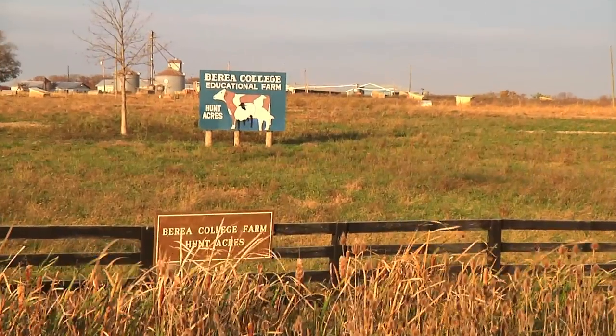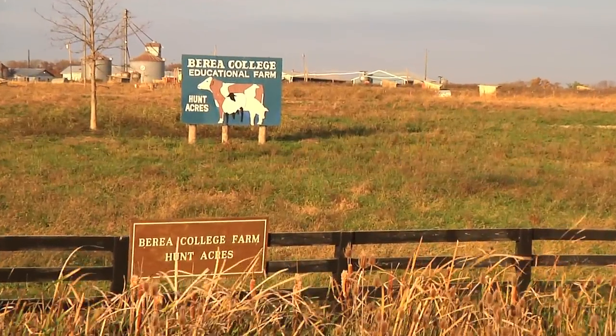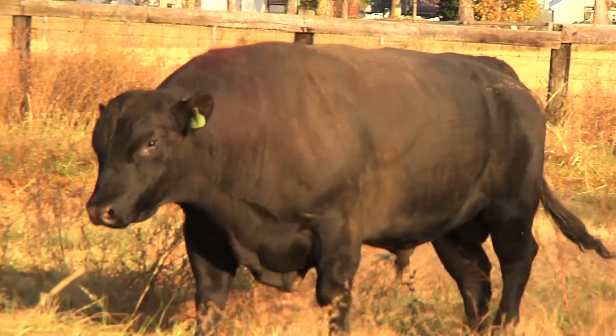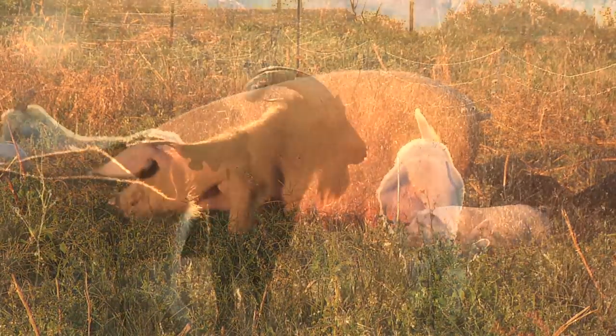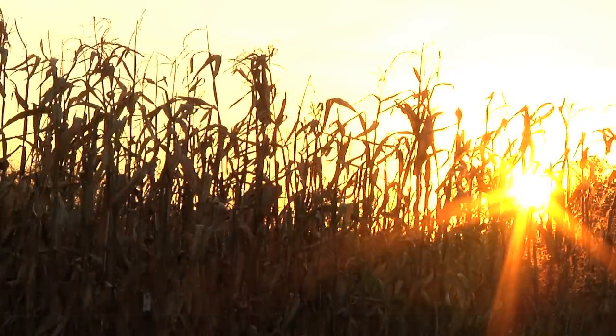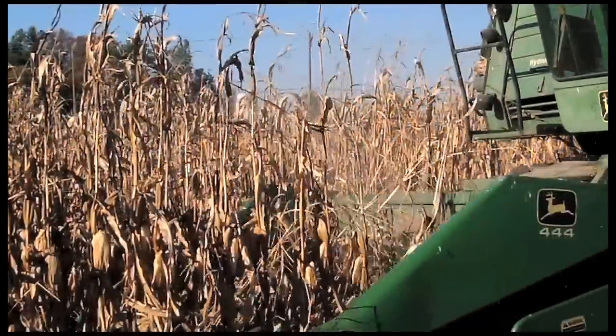Brea College Farm is a highly diversified farm, meaning that we have a lot of different enterprises, both crops and livestock. So we have beef cattle, pigs, and goats. We grow corn, wheat, alfalfa, and a number of other crops. And most of those go to feed animals.